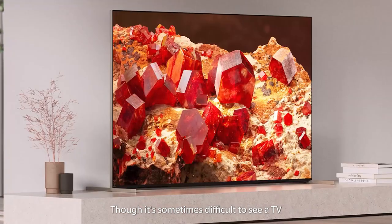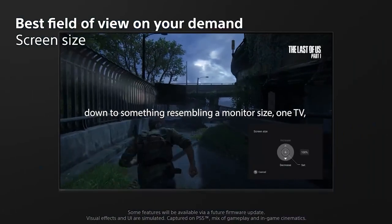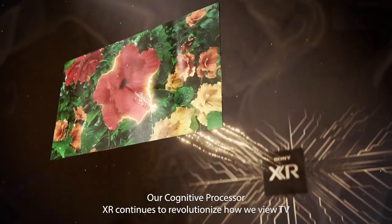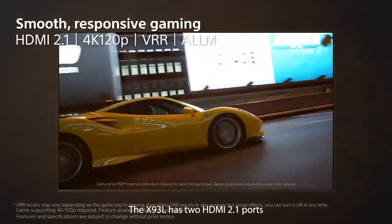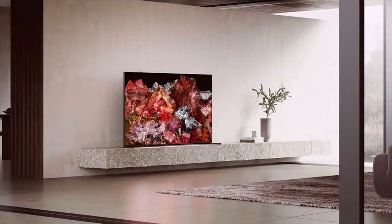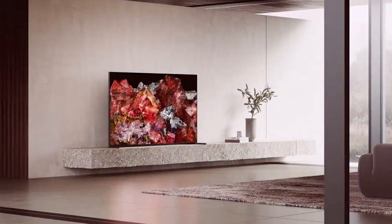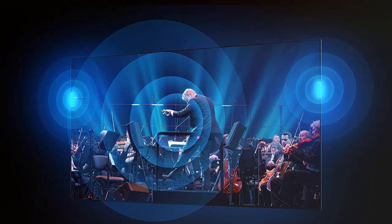Its Triluminos Pro display enhances color accuracy, ensuring that every hue is vivid and true to life. Dolby Vision and HDR10 support bring an extra dimension to your viewing experience by offering an expanded range of colors and enhanced brightness. Powered by Sony's X1 Ultimate processor, this TV delivers unparalleled processing power, optimizing every frame in real time for remarkable clarity and detail. With Google TV integration, you have access to a vast library of content, apps, and streaming services.